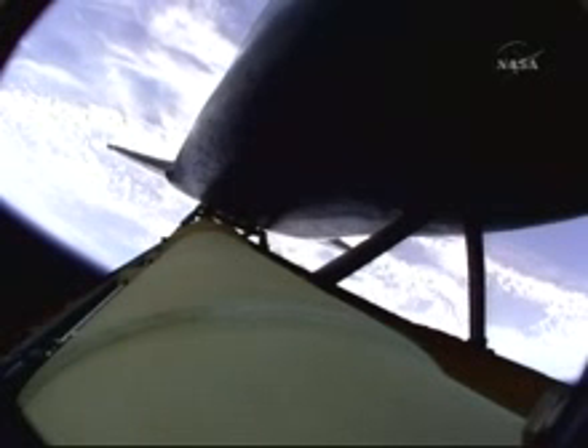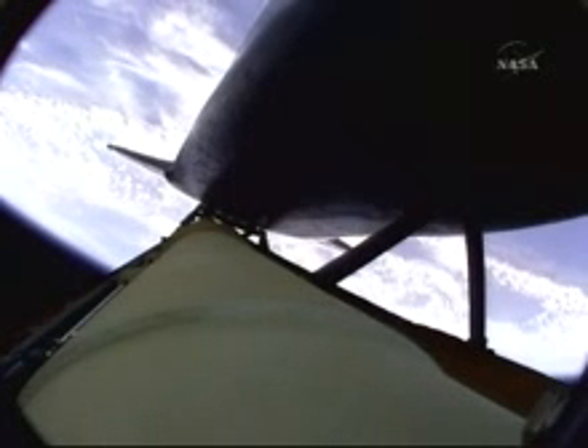The rocket boosters have done their job. Atlantis is continuing in its due easterly course to catch up with the Hubble Space Telescope one last time. Altitude 35 miles downrange from the Kennedy Space Center, 51 miles. Altitude 195,000 feet.